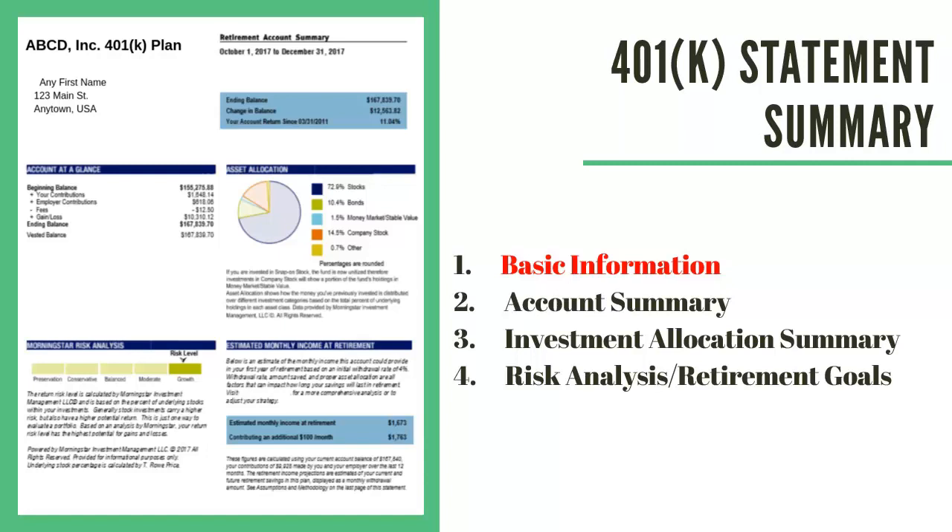With some of us, don't we just look and say, oh, here's where I was last quarter, this is where I am this quarter, oh, I made money, or I lost money. And then we put this statement away because we don't understand the rest of it. So here are the four different parts.